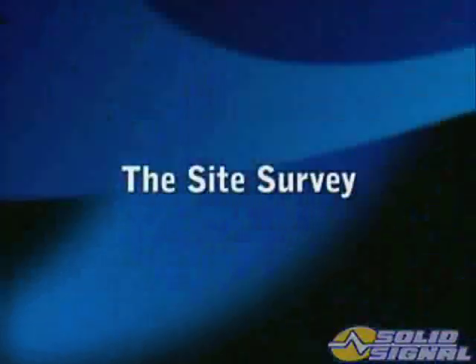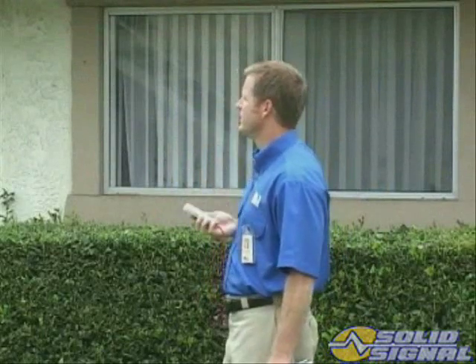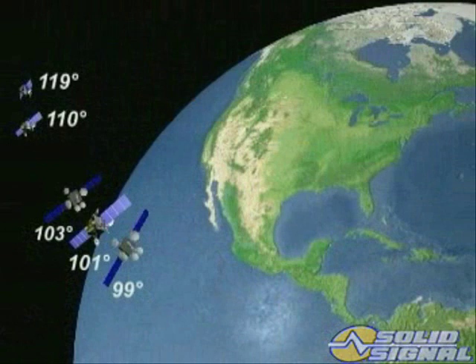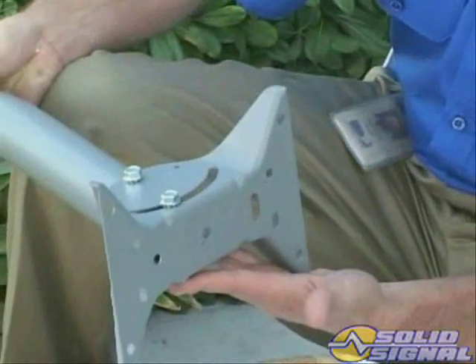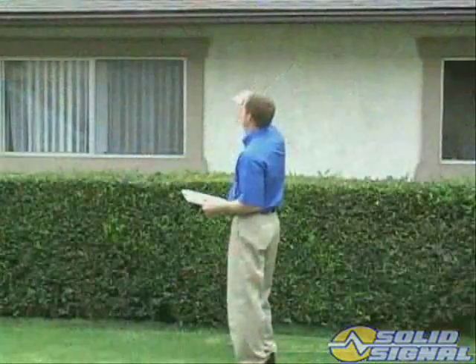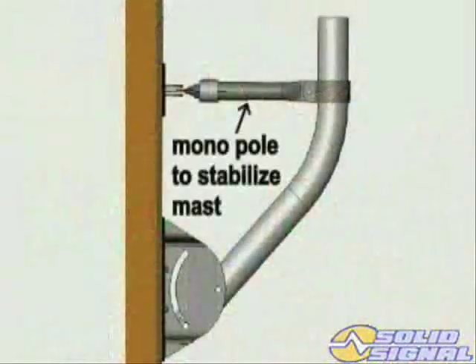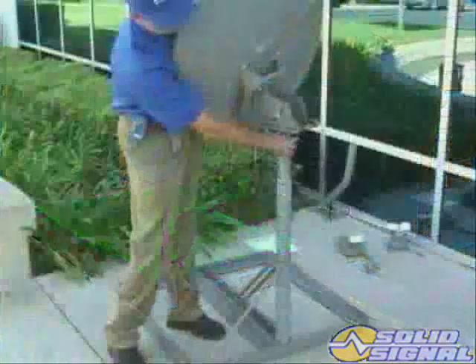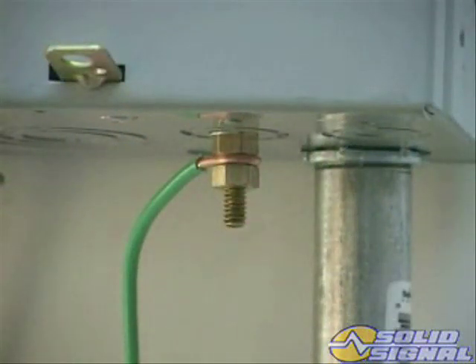That means there are some additional things for the installer to consider. The site survey for the KA-KU system is done just like you would do with any multiple satellite installation, except the unobstructed view to the satellites needs to be from 99 degrees to 119 degrees. The mounting surface has to be capable of supporting the larger, heavier dish and the additional wind load it will develop in high winds. The KA-KU ODU has a larger foot than the traditional ODU, so keep this in mind when selecting a location to mount the ODU. The larger foot and base assembly should be securely bolted to a structural member that can support the weight. The dish can be pole mounted or placed on a non-penetrating roof mount properly weighted. Remember, you need to ground the system to meet local requirements just like any other DirecTV system. Now let's take a closer look at the KA-KU ODU.